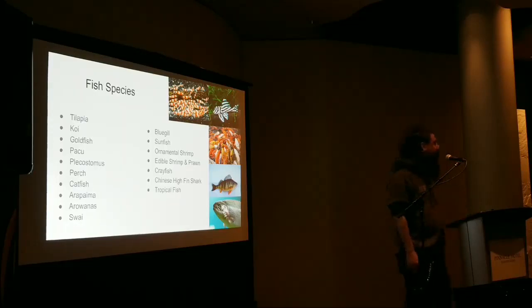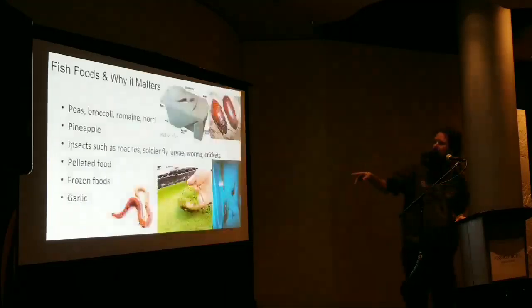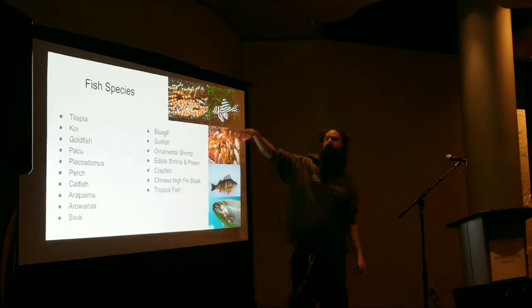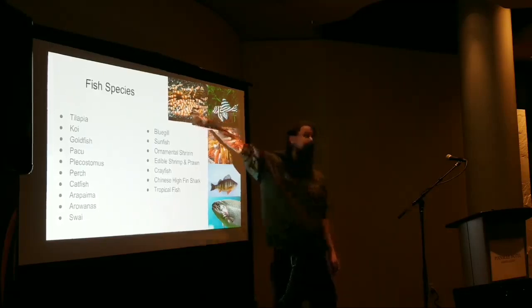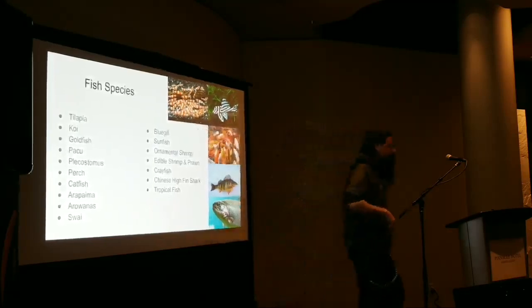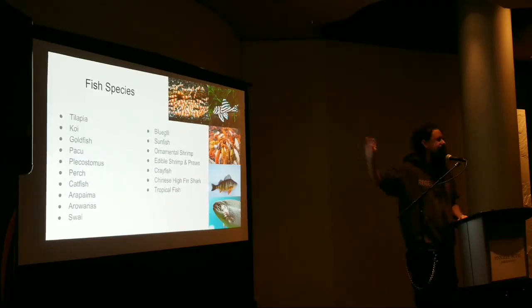Trout are difficult in aquaponics — most trout want 60°F or colder, which is way too cold for cannabis reservoirs. You never want to run colder than about 68°F in aquaponics with cannabis to get proper growth — 68–70°F is where you want to sit. For vegetable production, exotic shrimp placed under lettuce wraps can sell for $1–$80 a piece depending on grade; they eat algae and detritus and are a great side income.